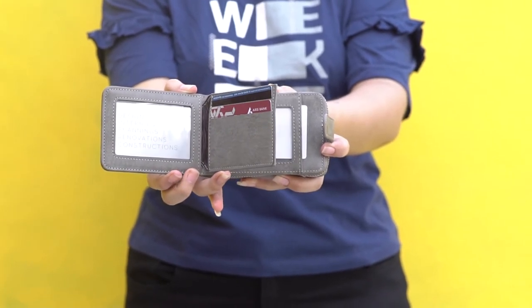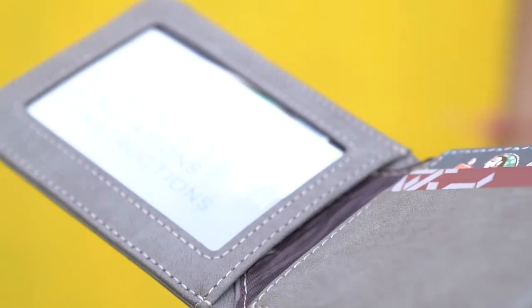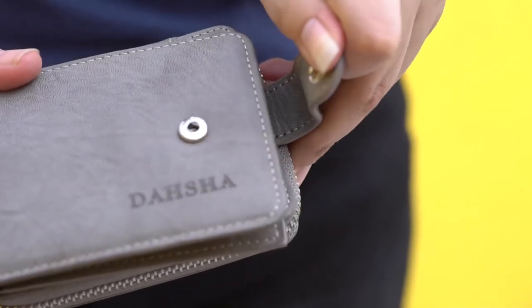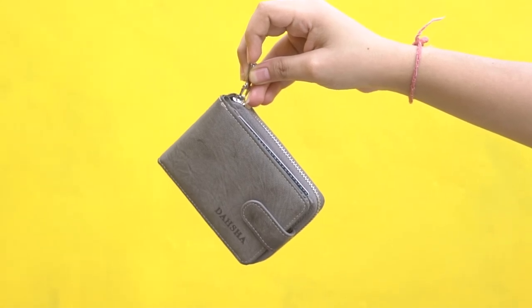It is not only a wallet for men but a credit card holder. You can use it as a bi-fold wallet for cash. There are 3 clear PVC ID windows for ID cards, photos, etc. The metal buckle closure ensures top safety. It is suitable for personal gifts to relatives, friends, and customers.